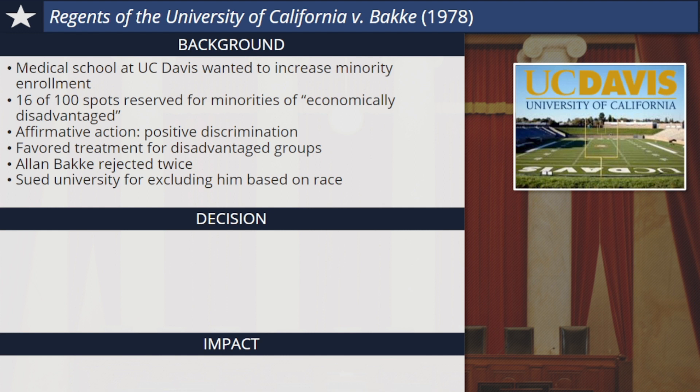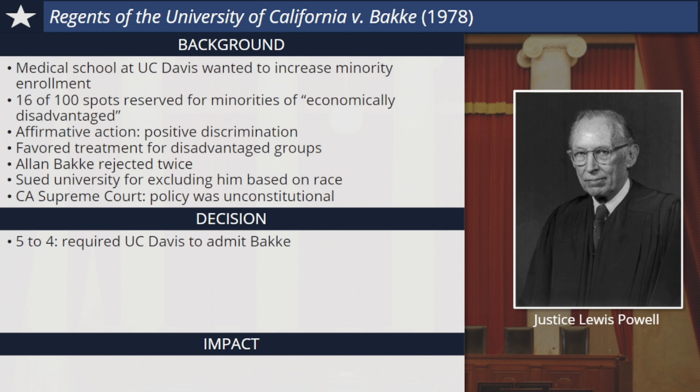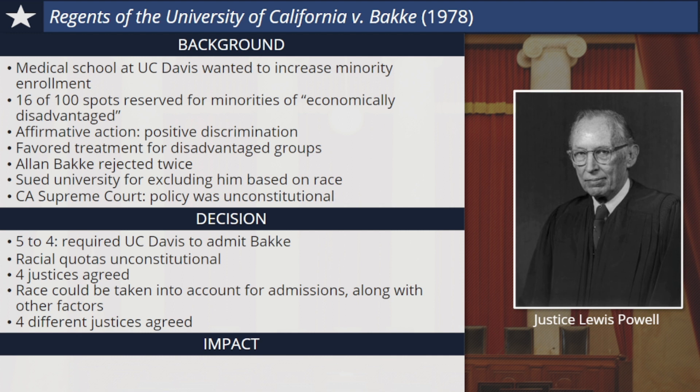He pointed out that minority students with lower grades and test scores had been admitted instead of him, and he sued the university for excluding him based on his race. The State Supreme Court of California ruled against the university and said that its race-based admissions policy was unconstitutional, but the case was appealed to the Supreme Court. The court's 1978 decision was complicated. Justice Lewis Powell led a 5-4 decision requiring the University of California Davis to admit Alan Bakke to its medical program. Powell said that any admission system that establishes a quota, or a specific number of spaces set aside for a certain ethnic or racial group, was unconstitutional, no matter what good intentions may lie behind it. But Powell issued another part to his opinion stating that institutions like universities could take race into account when deciding their admissions, as long as it was one of several factors taken into consideration. Basically, the court ruled that affirmative action in education was legal, but specific racial quotas were not.